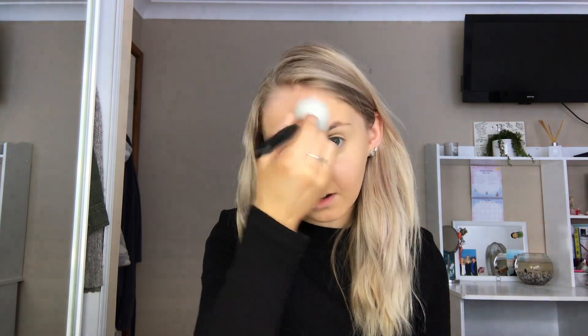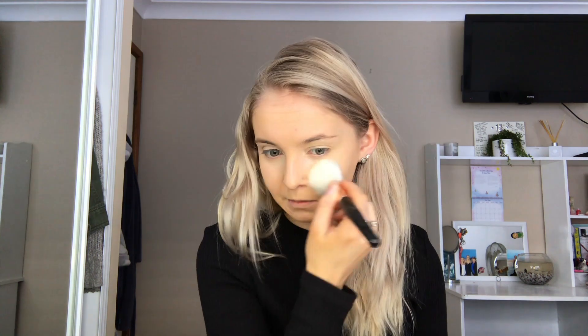Next, I'm just setting my face with the Too Faced Born This Way Ethereal Setting Powder — I don't actually think I own any other setting powders. Just popping that onto my eyes and my T-zone, which is the main spots that I get shiny. Though really I don't get that shiny when I'm using this foundation because I have ridiculously dry skin at the moment.